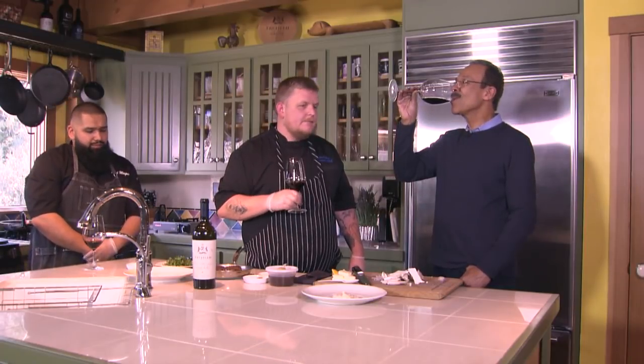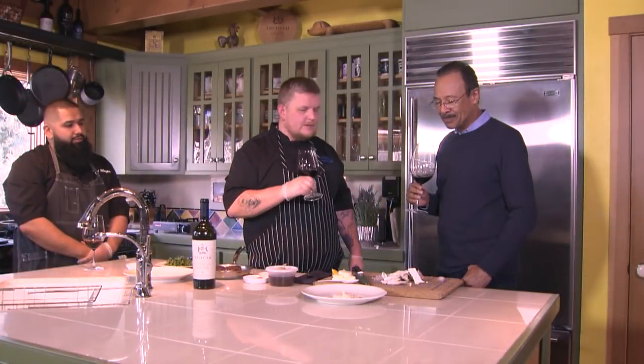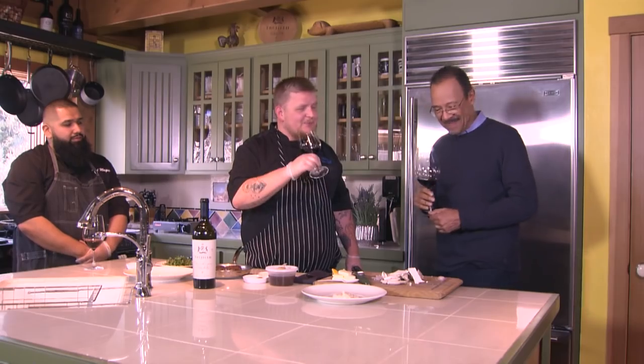This wine is amazing — it's phenomenal. The vanilla, the Madagascar vanilla coming off this from the aging is incredible. The bramble berries — it's pretty awesome.